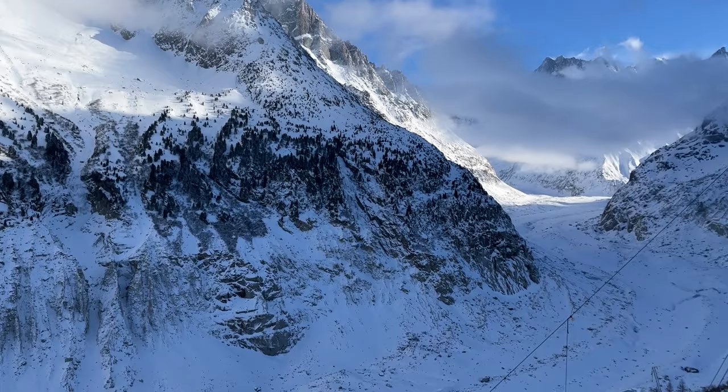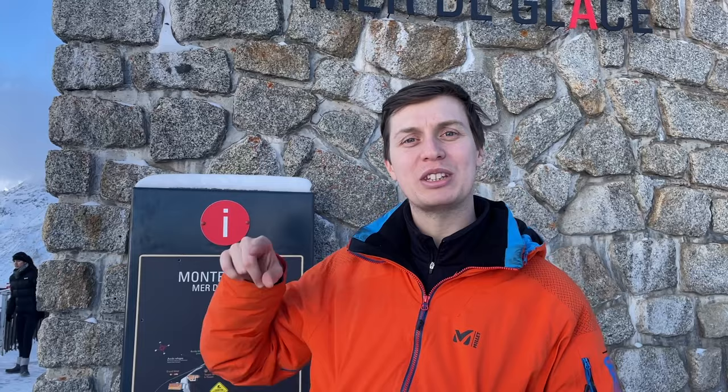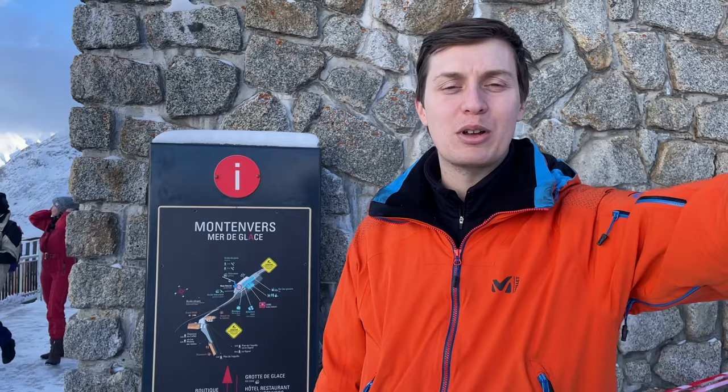Once you are up here, you have an amazing view on the glacier, which is really cool. You also have the Grotte de Glace — that's an ice cave. You have to take a little mini gondola down, but then there are 500 steps down and back up. We're going to pass on that, but we'll put some footage in. You also have a panorama bar and a hotel up here.